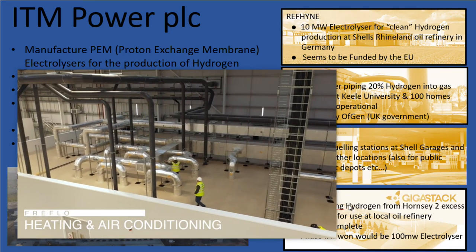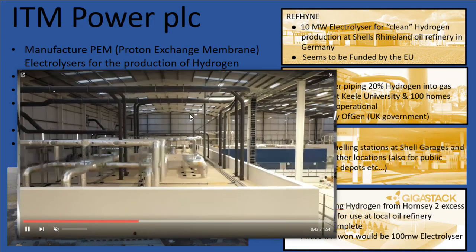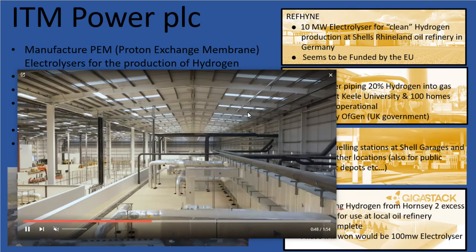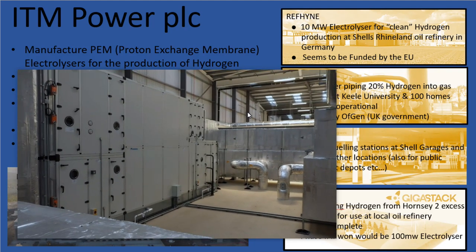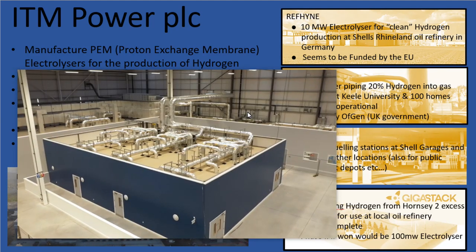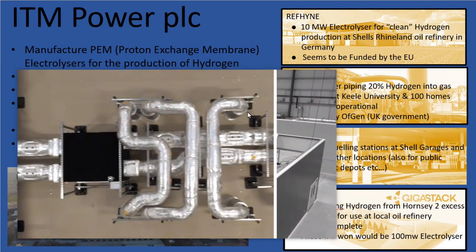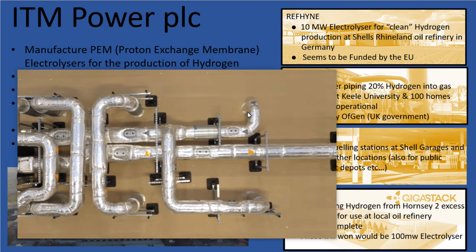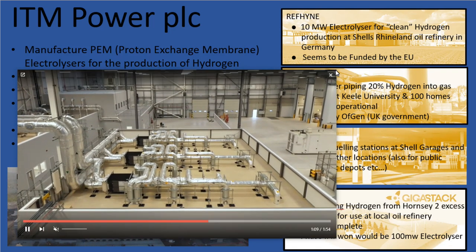ITM Power have only recently built what they call their gigafactory, based in Bessemer Park in Sheffield. What makes this company stand out is that they have a tangible factory and are actually manufacturing and selling electrolysers, which puts them far ahead of a lot of the other renewable plays.